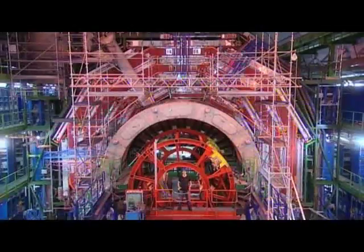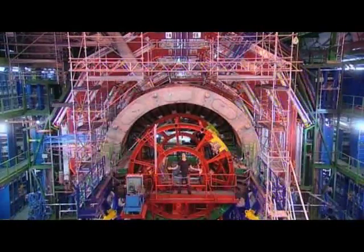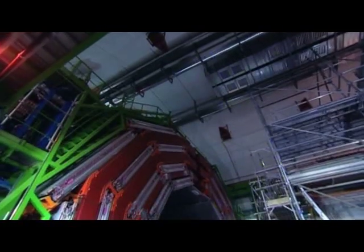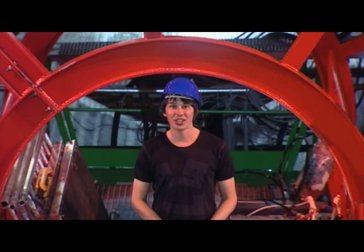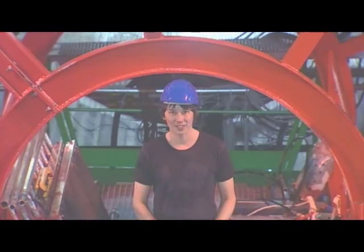I'm standing a hundred meters below the ground at CERN in Geneva, and this is the CMS detector, part of the largest and most complicated scientific experiment ever attempted. Here we'll recreate the conditions that were present in the universe less than a billionth of a second after the Big Bang.